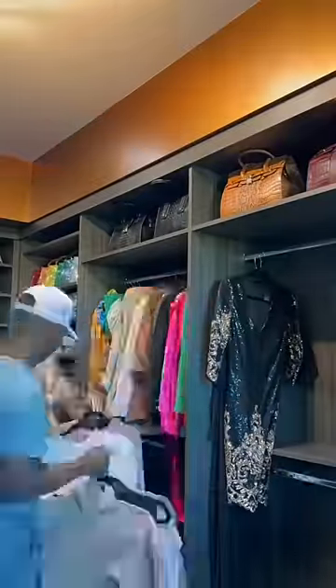Now we're separating all of my tops, blazers, bomber jackets, and then finally on to my designer dresses.